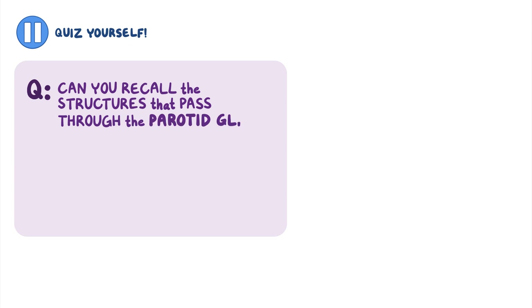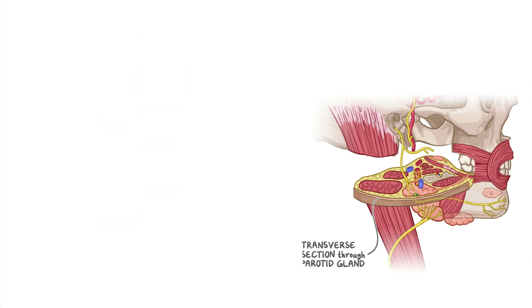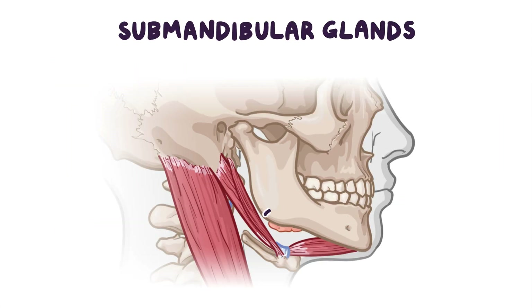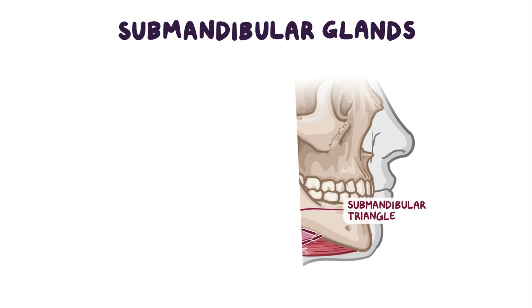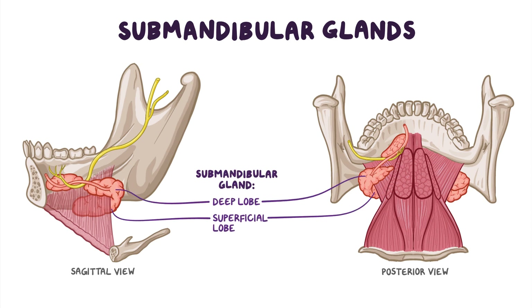Now let's look at the submandibular glands, which are located near the posterior half of the mandible in the submandibular triangle. Each submandibular gland has a superficial and a deep lobe. The superficial lobe lies inferior to the body of the mandible and superficial to the mylohyoid muscle, while the deep lobe lies deep to the mandible in the mylohyoid muscle.